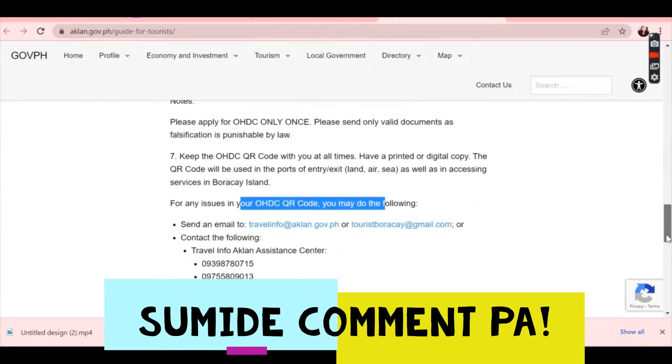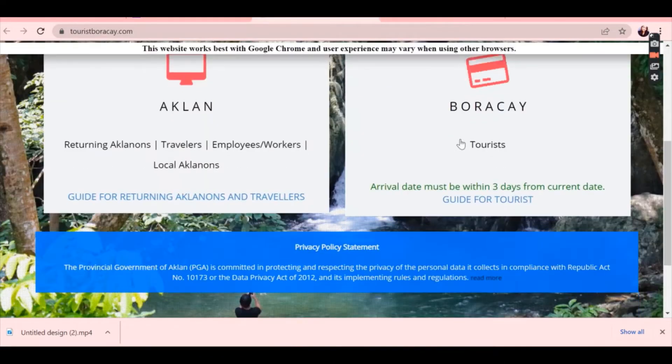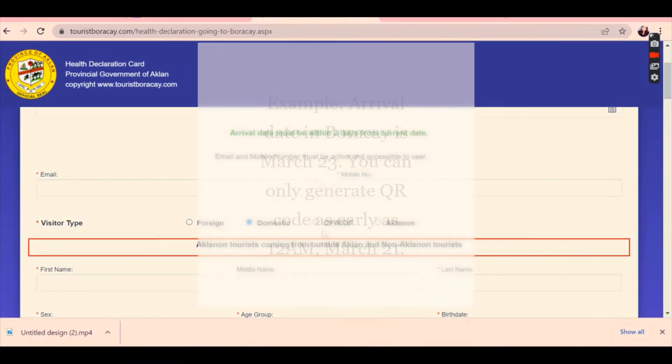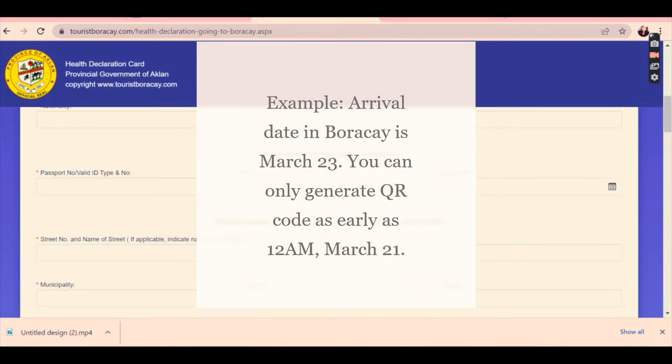It's a sequential process. Keep in mind that your arrival date must be within 3 days from the current date. If you try to input a date beyond that specific timeframe, you cannot actually do that.